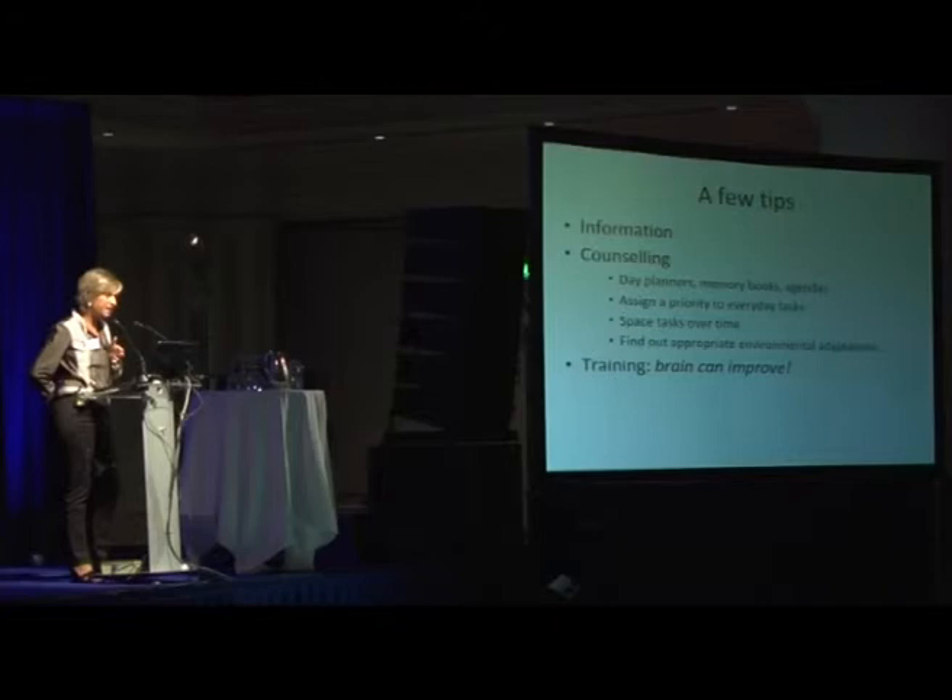Assign a priority to tasks, space the tasks over time, and find out appropriate environmental adaptation. For instance, for children, simply moving the desk at school was a good strategy for improving attention problems.